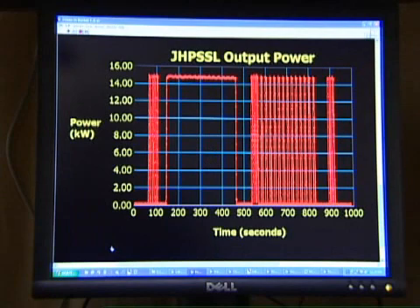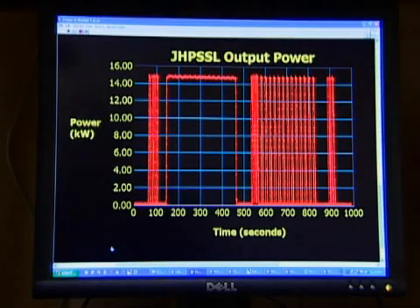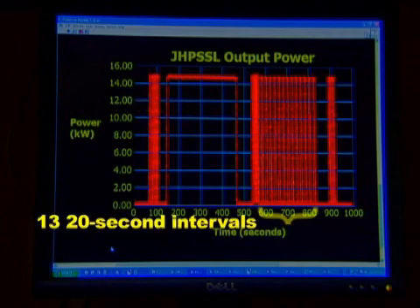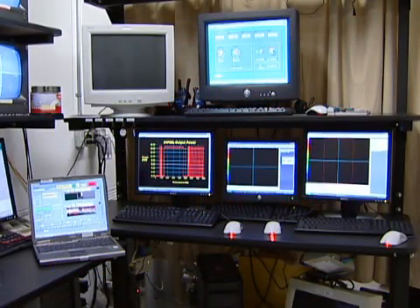The government's J-HIPSAL Phase III proposal requires that candidate lasers demonstrate a capability to fire 18 five-second pulses over 300 seconds — the first five at 6.6-second intervals, the remaining 13 at 20-second intervals. The demonstrated architecture can easily satisfy this requirement.